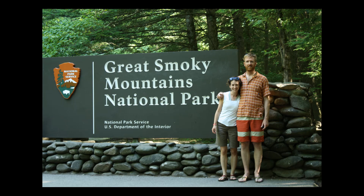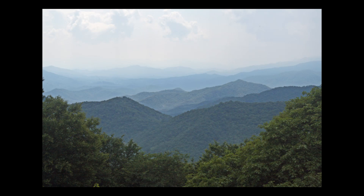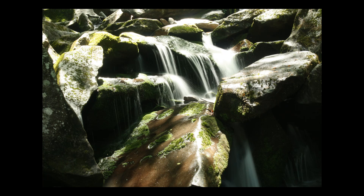Hi, Ben and I just got back from the Great Smoky Mountains National Park and had an amazing four days in one of the only parks that we know of that doesn't require an entrance fee.